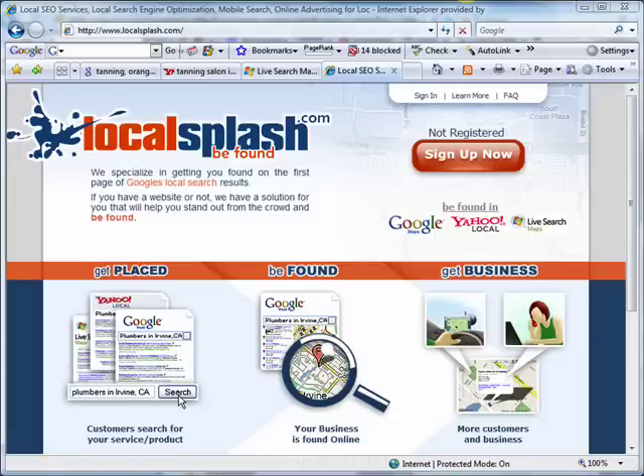Hello, this is Steve from Localsplash.com, the Internet's premier local search engine optimization service.